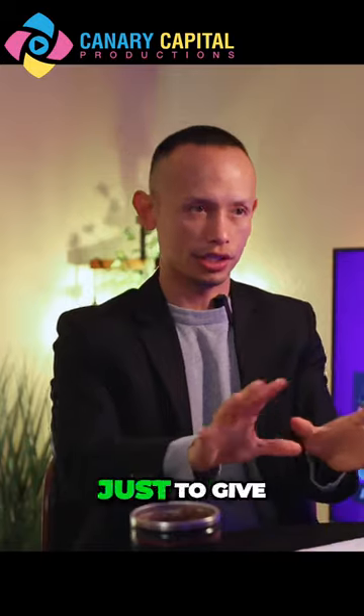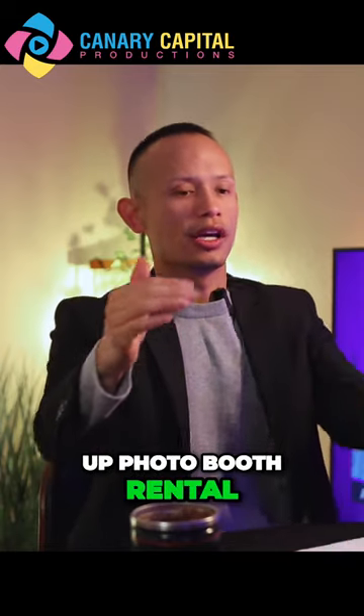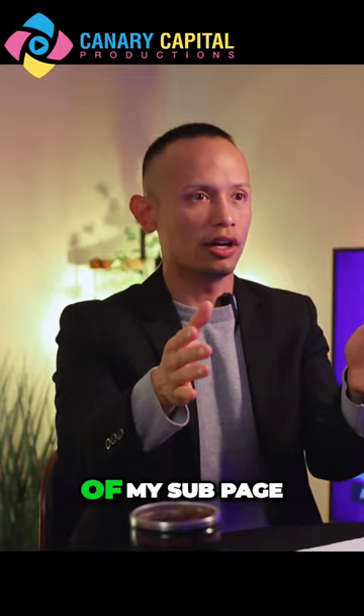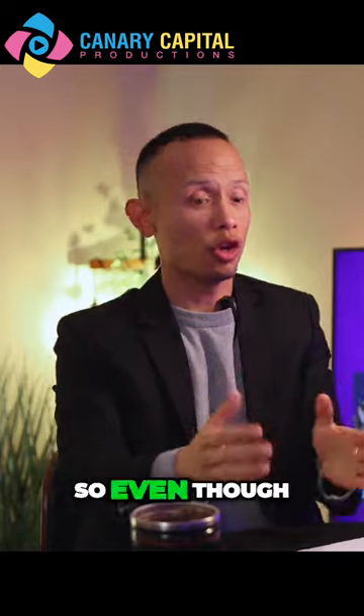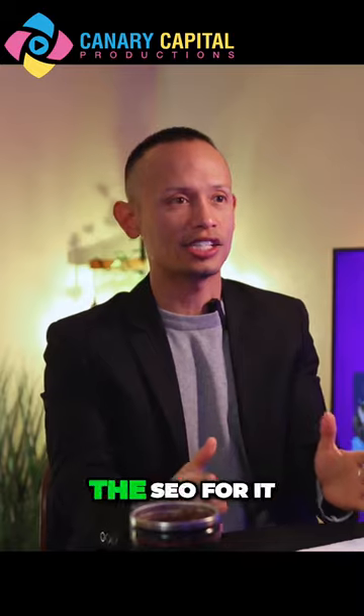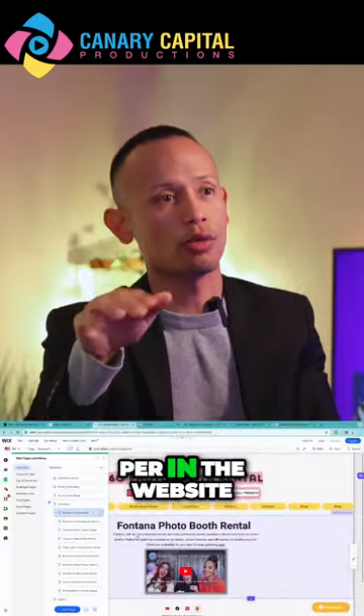For example, let's say you go on the Google search engine and you type in Cala Mesa Photo Booth Rental. It'll show the header, the title of my sub page, and that takes you to my actual website. So even though my main page, my landing page, that's not the SEO for it — I can customize the SEO per page in the website.